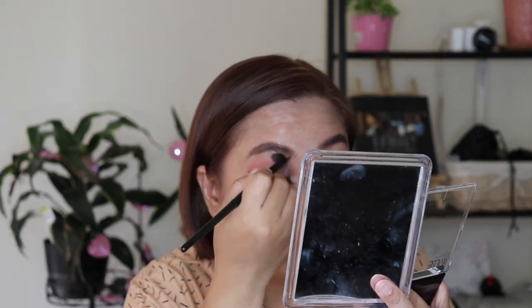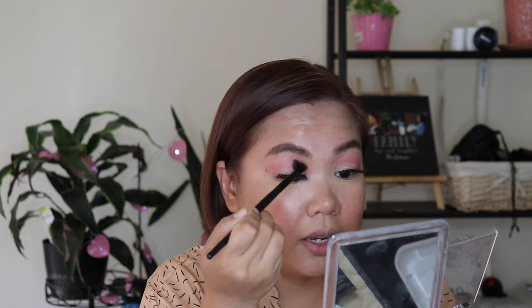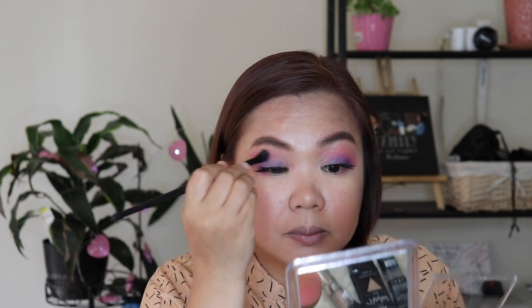Let me figure out which shades to use — I'll use this one as the transition shade. I'll use these brushes from the set. I'm not really loving this brush — the bristles seem to come off and it's not very soft. Let me try to blend it out. Alright guys, that's what it looks like — let's add some eyeliner now.